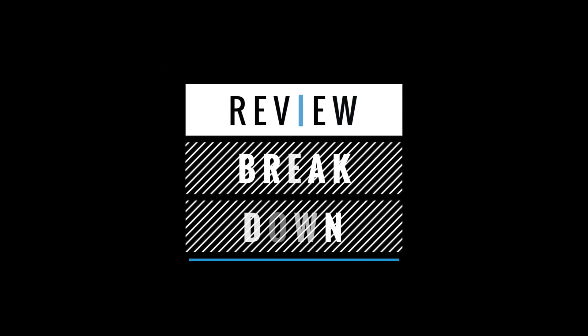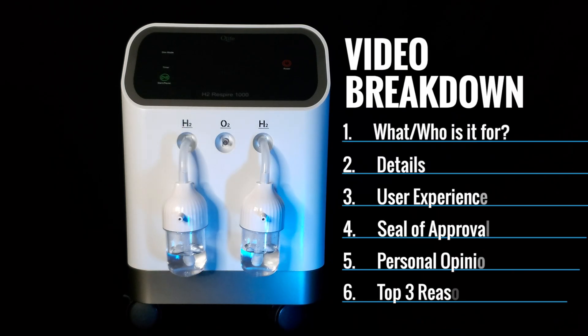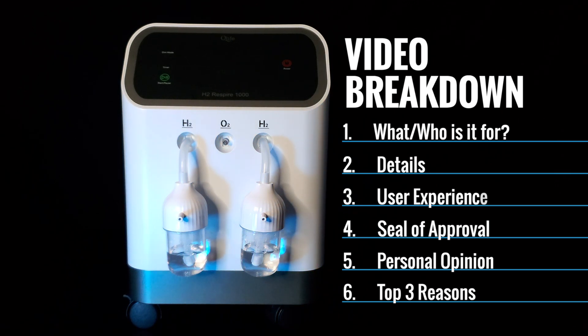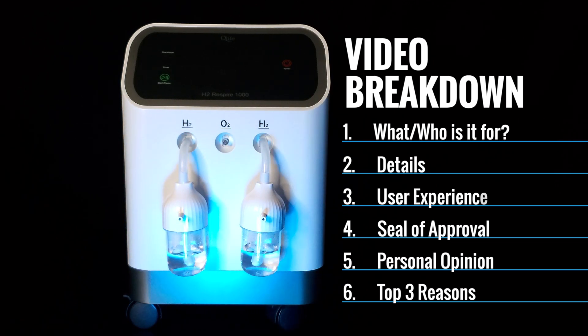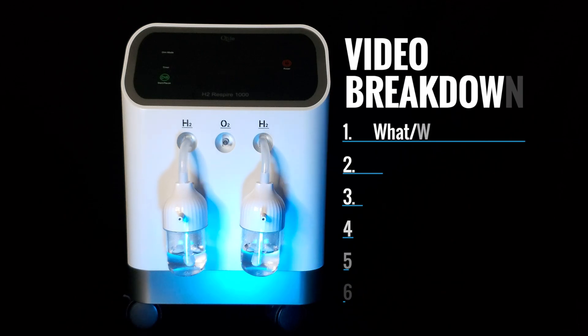In this video we're going to break down this product in six points: what is it for and who is it for; details like price, key features, and comparisons; the user experience; safety features and maintenance; our seal of approval; and my own personal opinion and three reasons why you should consider this product.